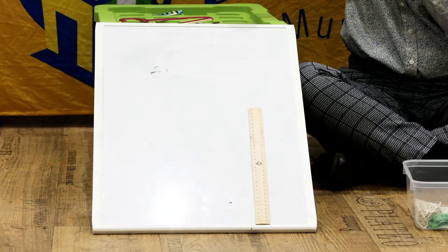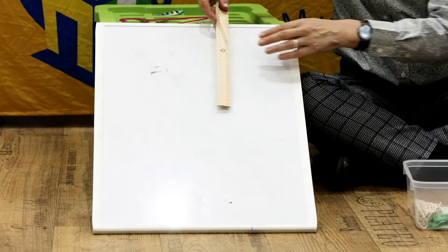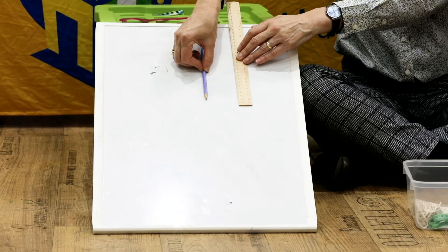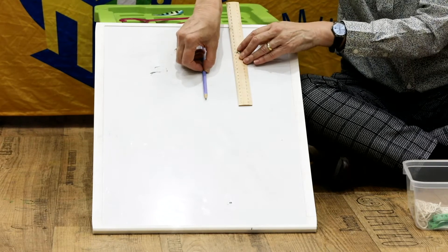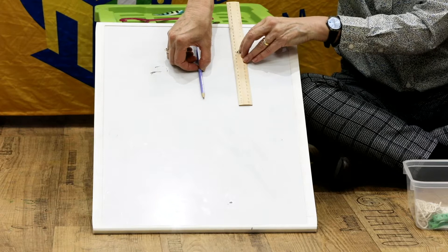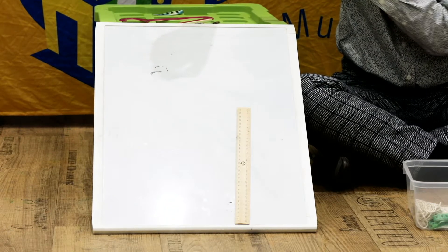Oh gosh, it's hard to tell! We'll try that once more, and with the magic of recording we might even be able to get it in slow motion so we can see which one is the quickest. Let's try that again. Ready, set, go! I think the pencil just got there.